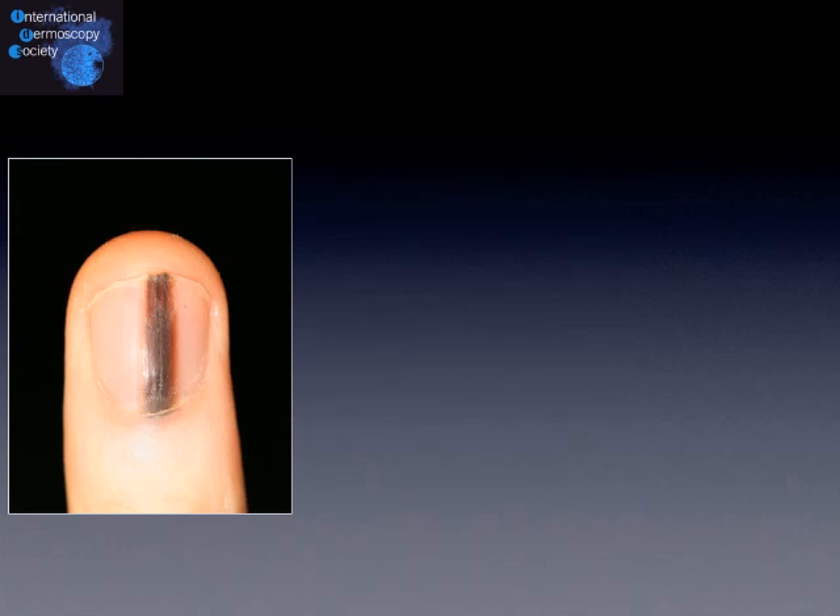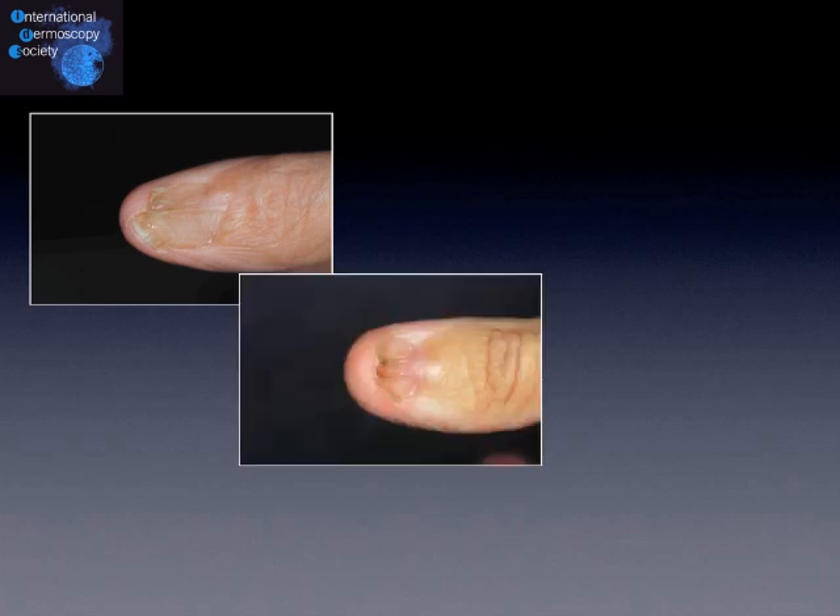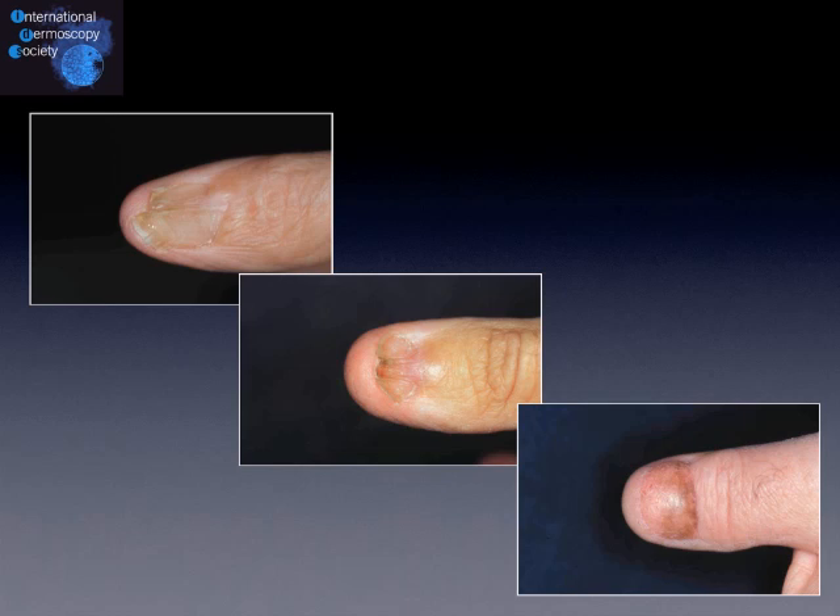If you want to know what is really going on to explain this nail pigmentation, you have to look at the nail matrix. To look at the nail matrix, you need to perform a very aggressive surgery like this one, exposing the nail matrix after removal of the nail plate, to look at what is going on underneath and to take a biopsy. Taking such a biopsy can leave very ugly scars like this one, this one, or even this one when complete excision of the nail unit is necessary.